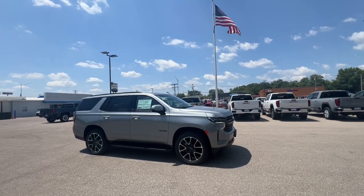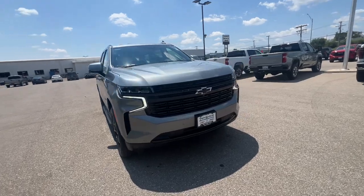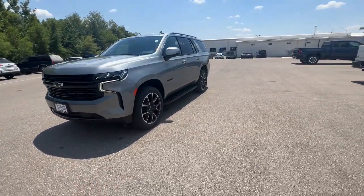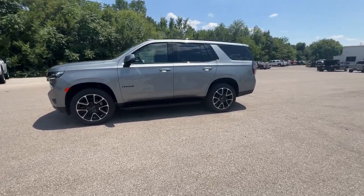Take a moment to check out the 2024 Chevrolet Tahoe — the full-size SUV that has the space, power, amenities, and technology you need to tackle a challenge in comfort and style.